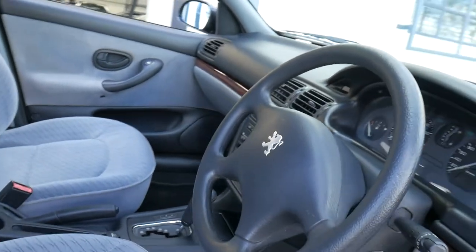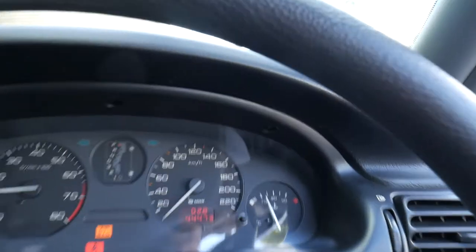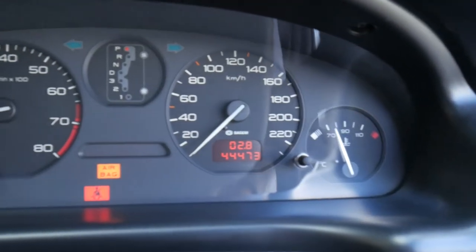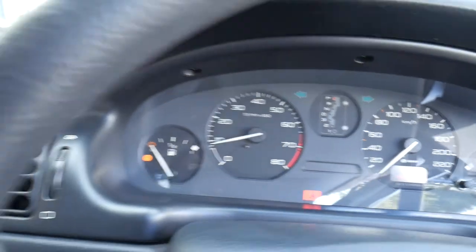Height adjustable seats. Very simple car. Let's just start it up — it's a bit low on fuel from memory. Have a look at the dials and the buttons. The airbag light will go off.